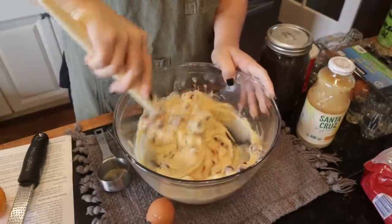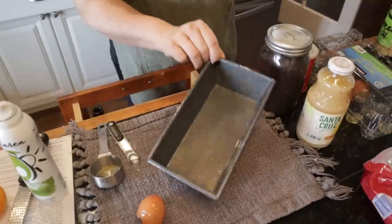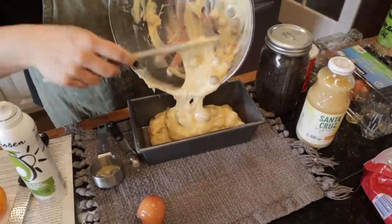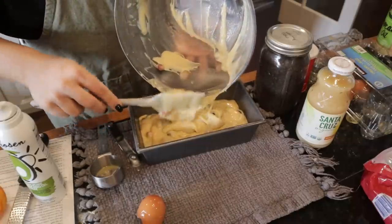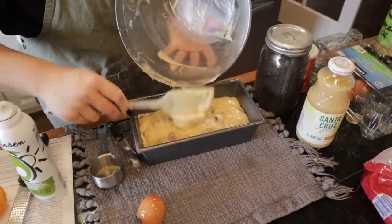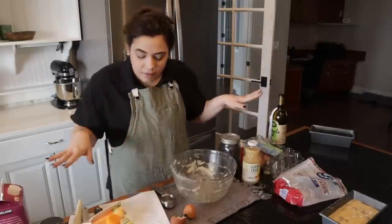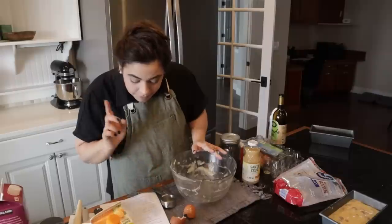I'm going to put a little bit of spray on our loaf pan. Now we're going to get this beautiful batter into the loaf pan and then we'll get going on our second recipe. This was so easy. Because I have two family get-togethers this weekend I thought I would bake them up together since I already have all these utensils dirty — less work on ourselves. There's one of our cakes.